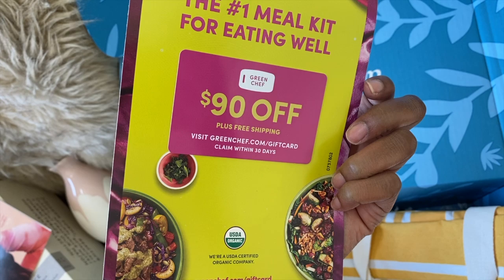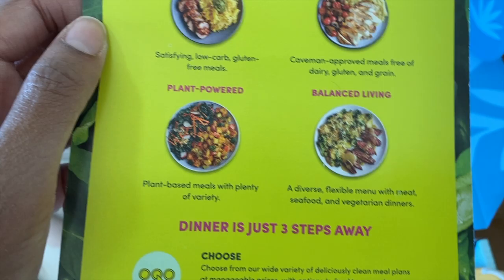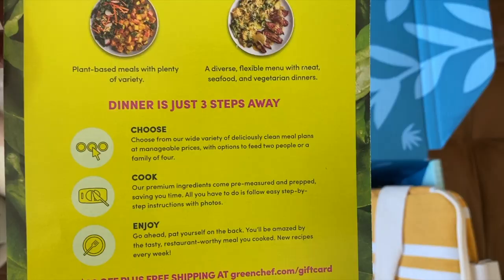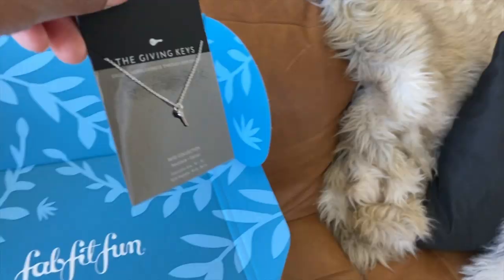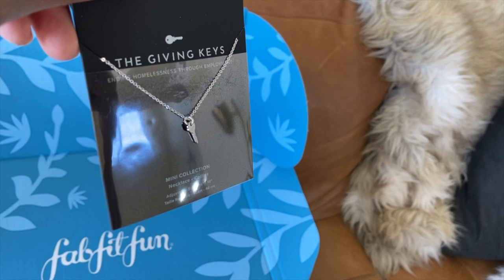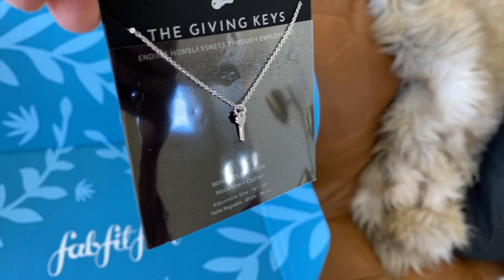So there's $90 off my first set of kits from Green Chef. Obviously we've all been cooking so much more, and they've got so many different meal plans. I'm not on a diet, so I'll probably just try a little bit of everything. It sends everything you need and then you just cook it, which is great because I'm so sick of grocery shopping. I also love the Giving Keys — I've already been familiar with them. They're ending homelessness through employment, which is amazing. And this little necklace is a part of their mini collection — it's so cute.